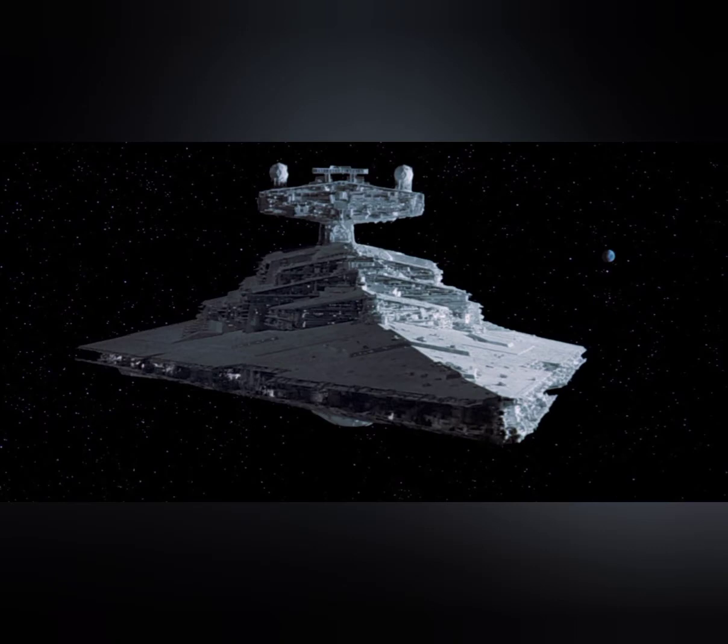Star Wars ships are iconic, especially those from the original trilogy — X-Wings, the Millennium Falcon, and above all else, Imperial Star Destroyers. Out of all the various factions in the universe, the Galactic Empire has the most iconic designs for their fleet.